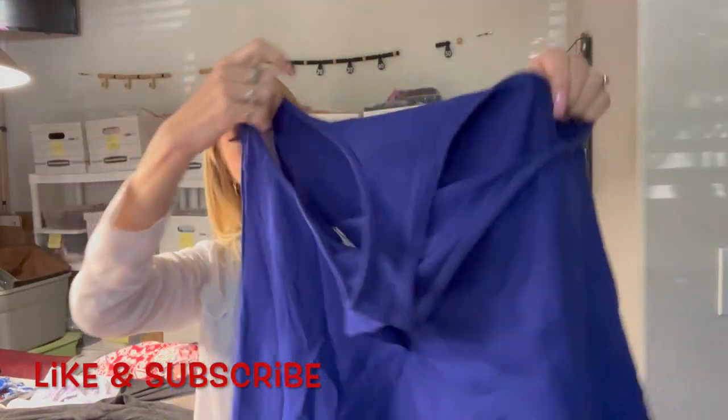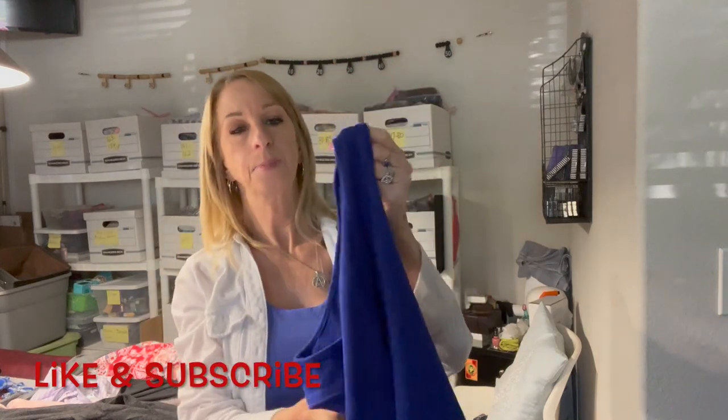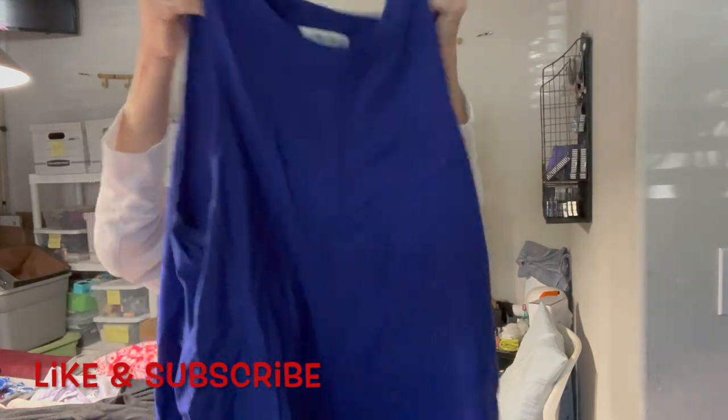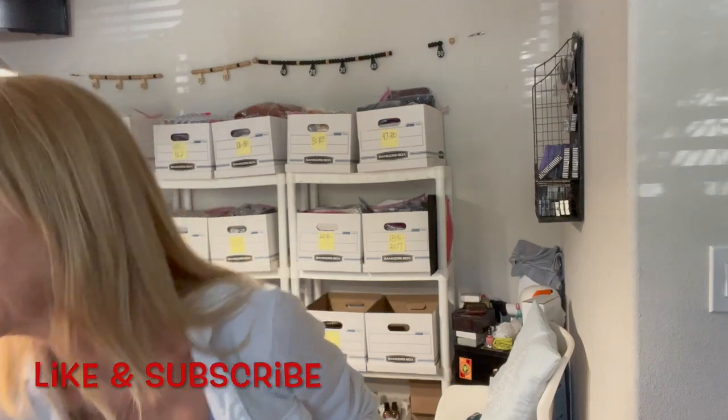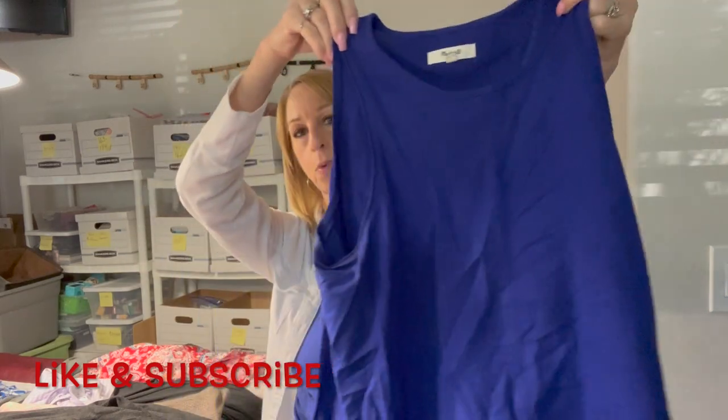And we have a blue tank top — kind of a purpley blue. This is by Madewell, small. I do pretty well on some Madewells. This is a really pretty shirt.